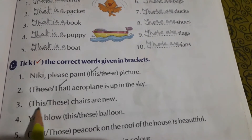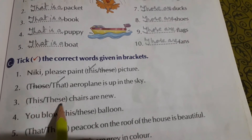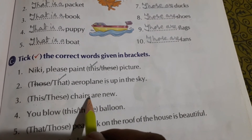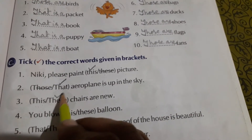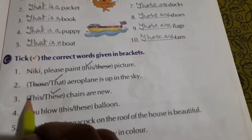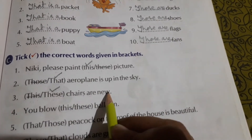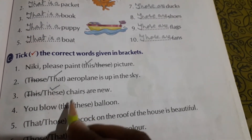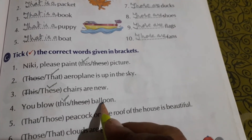This or these — the word given is 'chairs are new.' Chairs is given, so we will tick 'these' — T-H-E-S-E — because more than one chair is given. These chairs are new. Next: you blow this balloon or these balloons? Balloon is singular, so we tick 'this' — T-H-I-S. This balloon.